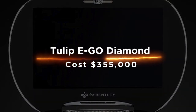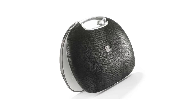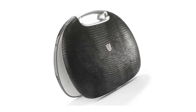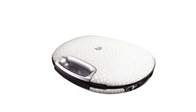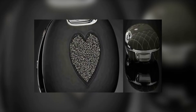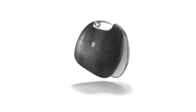Tulip E-Geo Diamond costs $355,000 and is one of the most expensive gadgets ever made. The device was designed by an American billionaire, and it is made of 618 diamonds and 150 rubies. The Tulip E-Geo Diamond is a portable music system that can play any song or audio file from its memory card. It has a built-in speaker that produces high-quality sound, but it can also connect to external speakers via Bluetooth or USB.